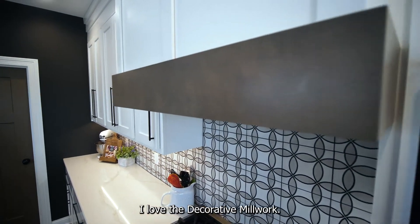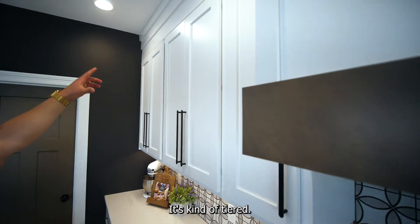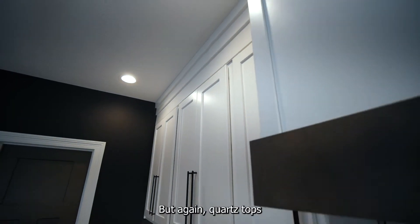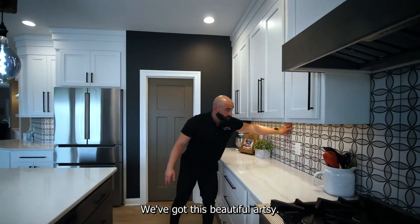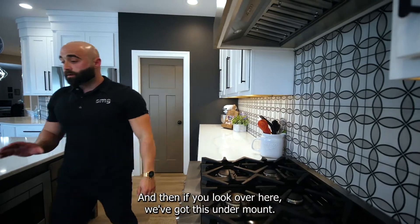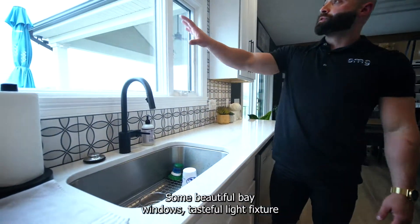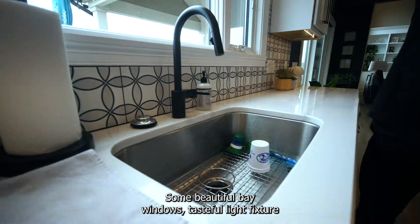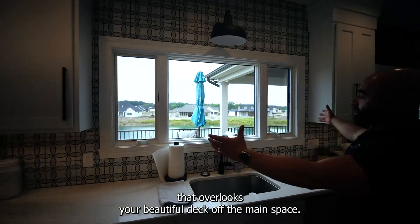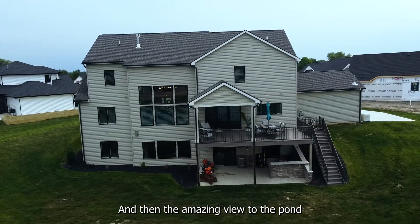I love the decorative millwork, the crown molding on top of the cabinets — it's kind of tiered, very nice. Again, quartz tops. We've got this beautiful artsy tile. And then if you look over here, we've got this undermount stainless steel sink and some beautiful bay windows. Tasteful light fixture overlooking your beautiful deck off the main space — Trex decking, by the way. And then the amazing view to the pond.